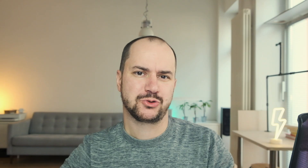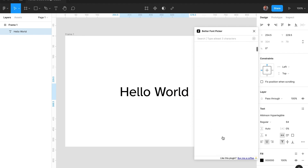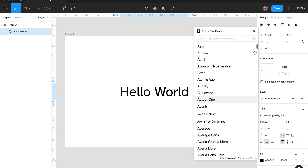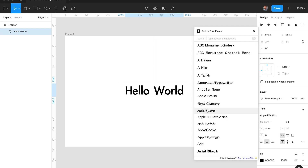No more guessing or scrolling around to find that handwritten font or that sans-serif you want. Now you have a preview in your font list, just like you know it from other design tools from Adobe or even Microsoft Word. Better Font Picker works both on the desktop app of Figma and also on the web, although it can be a little bit sluggish sometimes, especially if you have a lot of fonts installed on your system.